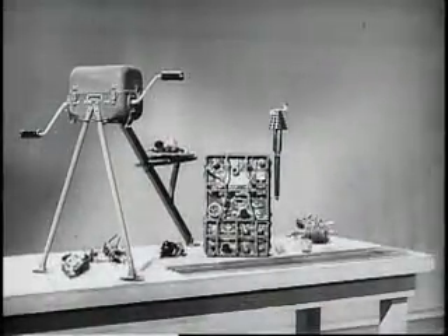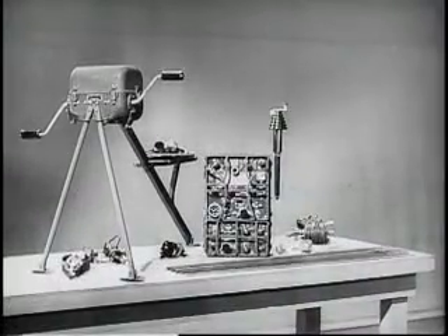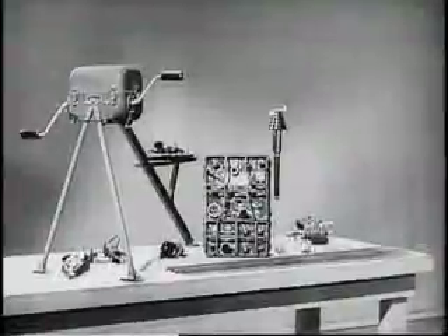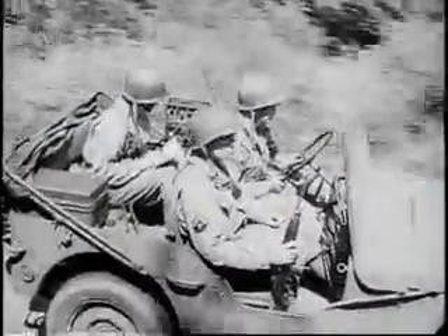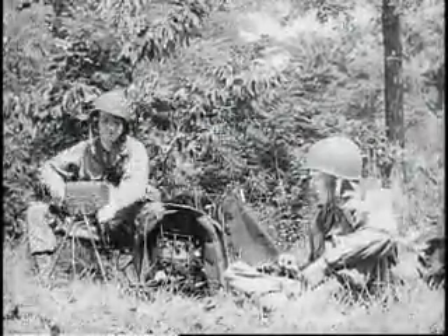Now let's take a look at what our own radio engineers have been doing. They've turned out a set that tops them all — the SCR694. It's a compact, ruggedly built, two-way amplitude-modulated radio telephone and radio telegraph unit. It's for communication between moving vehicles, as well as those that are stationary, and is also designed for fixed station operation as well as portable use in the field.